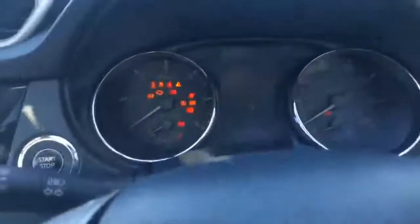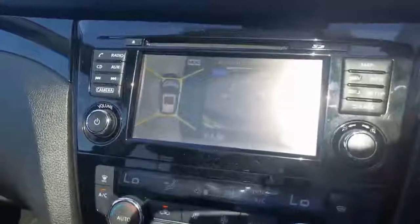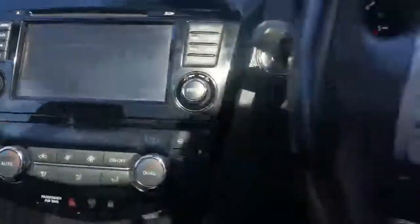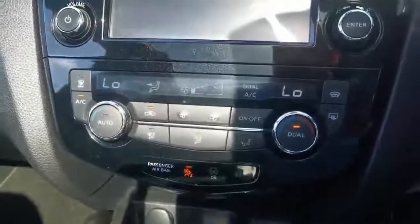Heated black leather electric seats, huge panoramic roof, 45,969 miles. We've just serviced it and there are all the old service invoices there. Bluetooth — she's trying to connect to a phone — there's your 360 camera, cruise control, dual zone climate control.